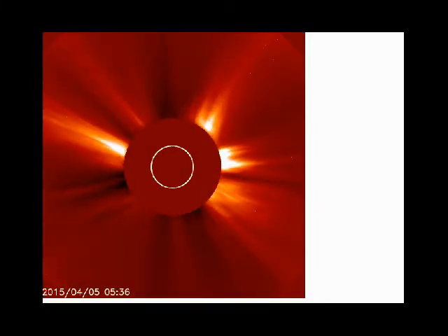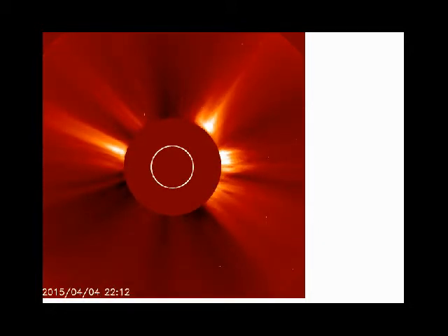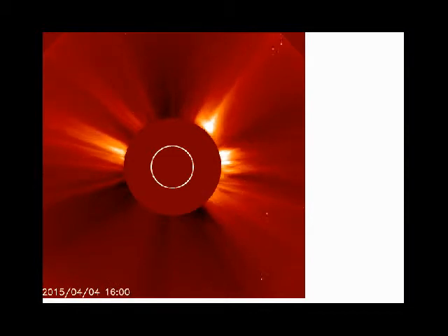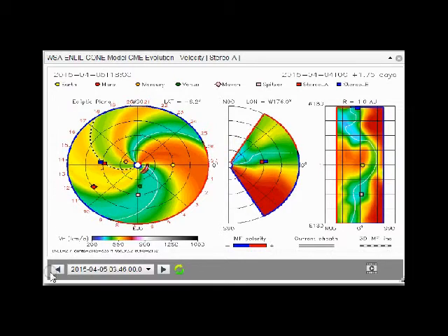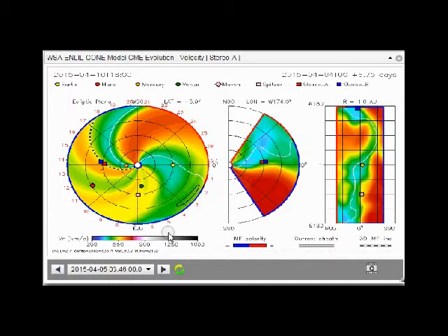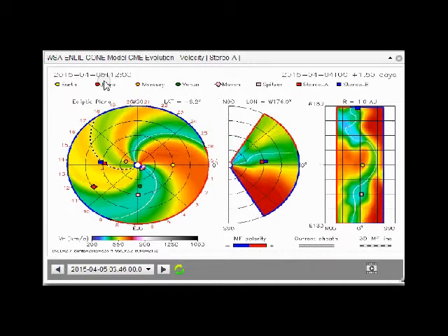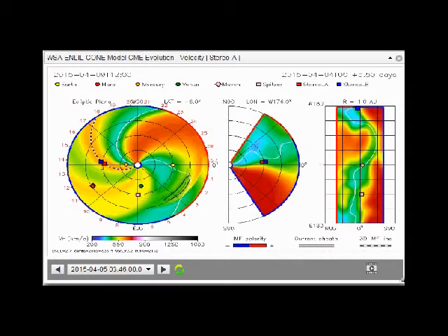This is LASCO C2, and you'll get a close review of it. It's a huge amount of charged particles that are headed in our direction. And the cone model CME evolution velocity shows that we will take a hit from this filament eruption — the CME is headed toward us.